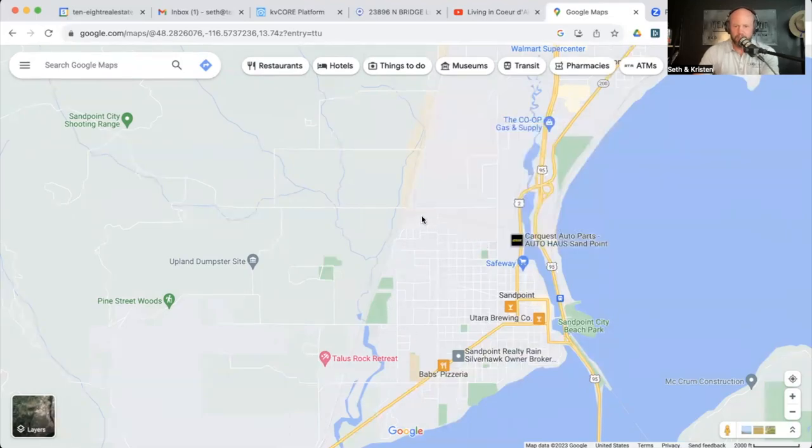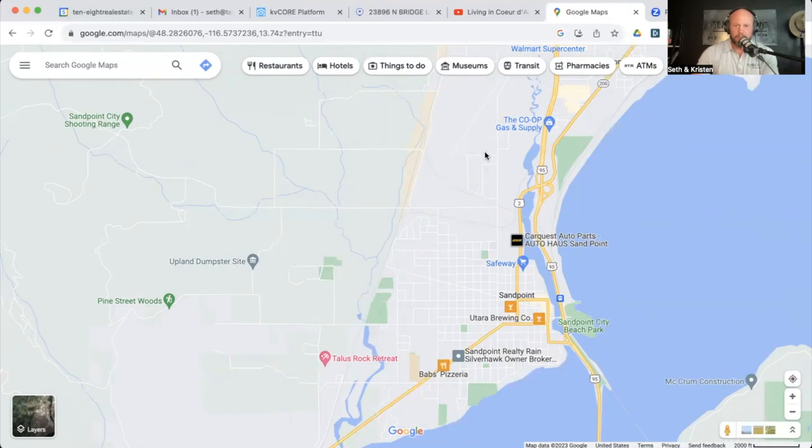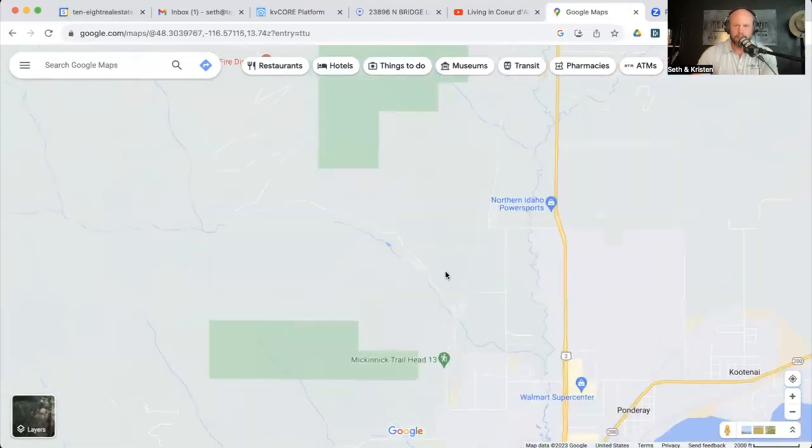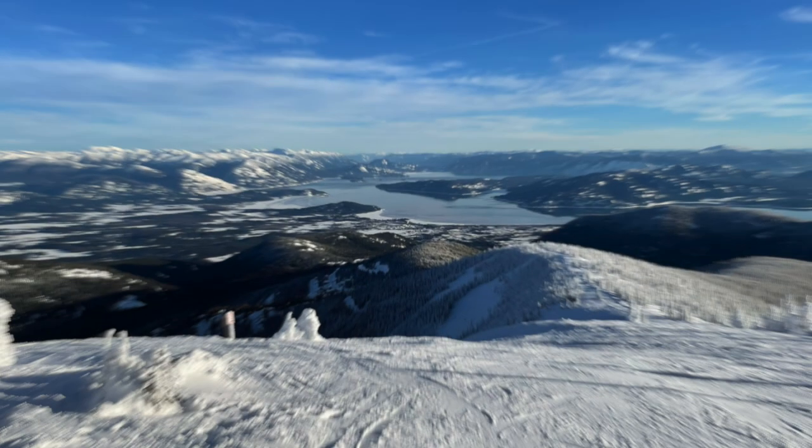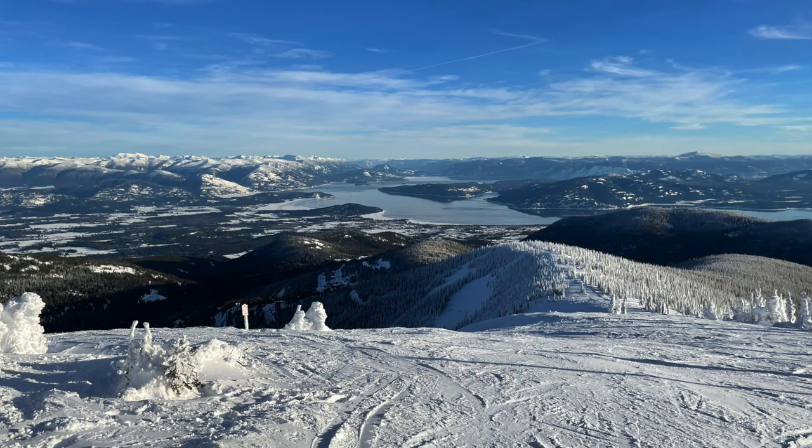We've got a vlog video of Sandpoint coming out soon that will give you a better idea — we're going to go through some price ranges and show you some of the stuff with drone shots and all the good stuff. Definitely keep an eye out for that video. Probably the biggest deal here is Schweitzer Mountain, which is a world-renowned ski resort and mountain biking destination in the summer.